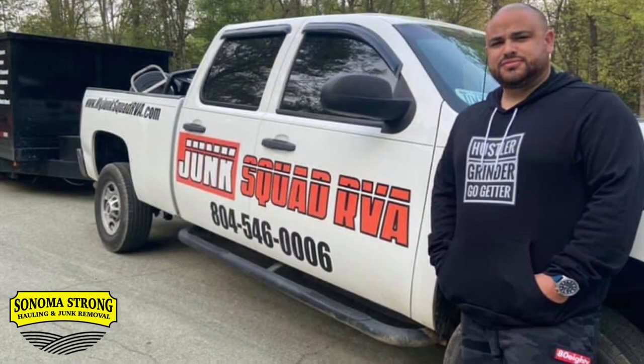We want to give a shout out to Junk Squad RVA out of Richmond, Virginia because he got his hustler grinder go-getter hoodie and he's hauling and balling. What's going on, my hustlers and grinders out there in the junk world?